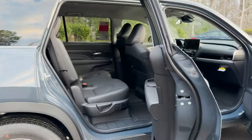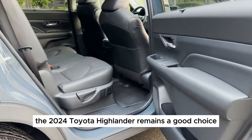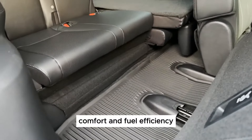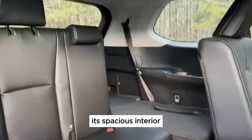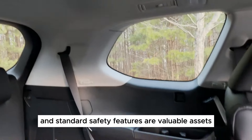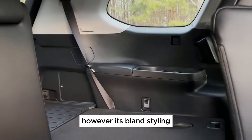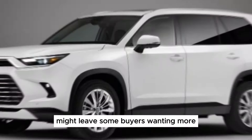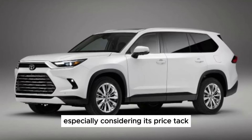Our verdict: the 2024 Toyota Highlander remains a good choice for families prioritizing reliability, comfort, and fuel efficiency. Its spacious interior, smooth ride, and standard safety features are valuable assets. However, its bland styling, uninspiring handling, and dated technology might leave some buyers wanting more, especially considering its price tag.